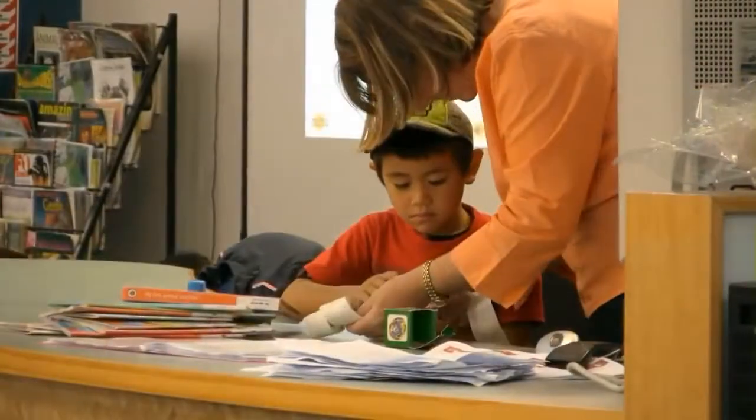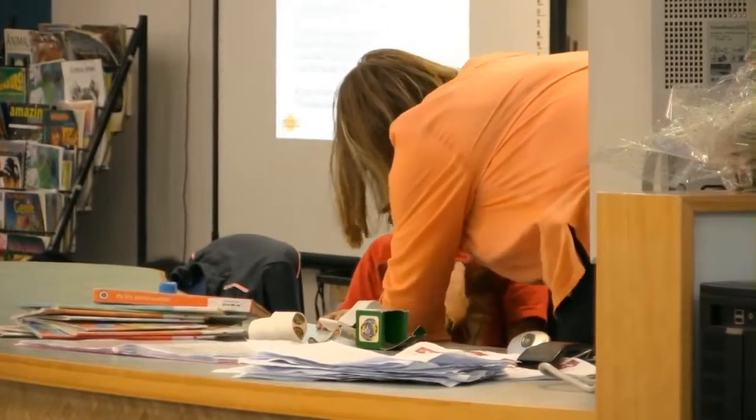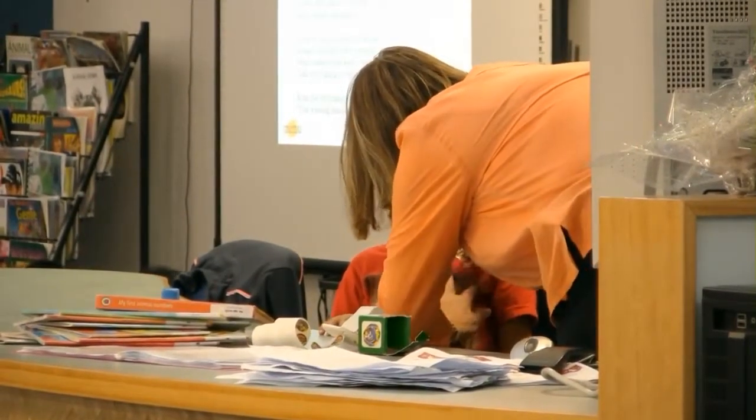We've done that before with Hairy Maclary when it was his birthday — that was nice because Lynley Dodd visited the local shopping mall bookshop and we took a lot of the work down for her. We'd made a big cake — not a real cake but a big cake — and the candles were lists of the children's favourite books. She then wrote to the classes and thanked them, so we've got a pride-of-place letter from Lynley Dodd.